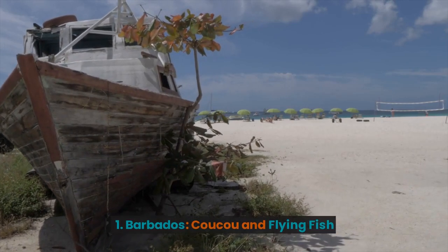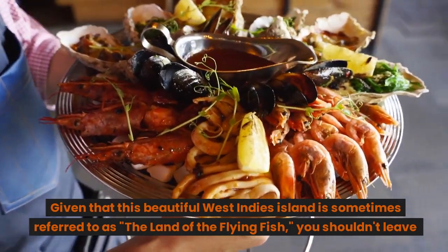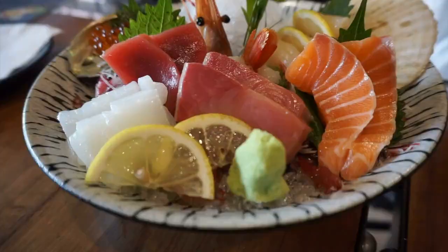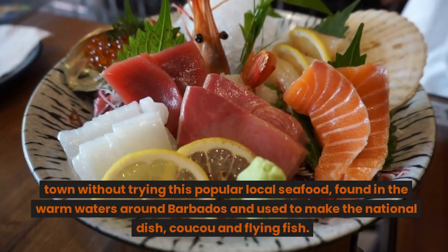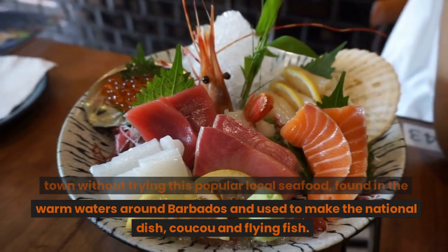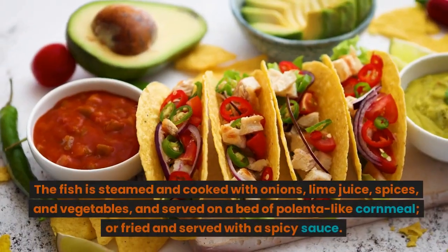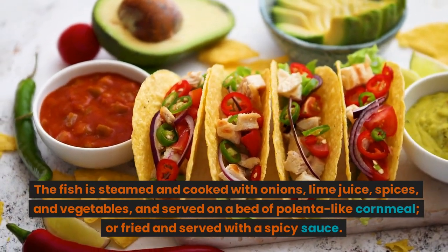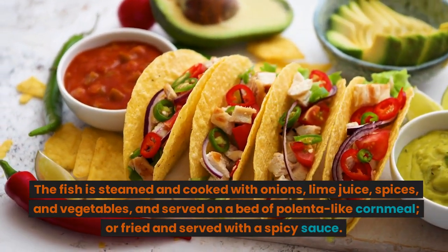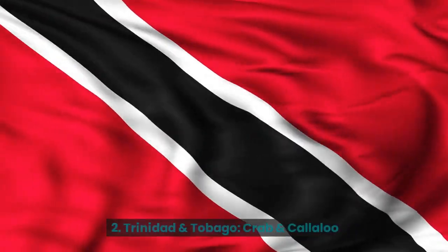1. Barbados: Cuckoo and Flying Fish. Given that this beautiful West Indies island is sometimes referred to as the land of the flying fish, you shouldn't leave town without trying this popular local seafood, found in the warm waters around Barbados and used to make the national dish, cuckoo and flying fish. The fish is steamed and cooked with onions, lime juice, spices, and vegetables, and served on a bed of polenta-like cornmeal, or fried and served with a spicy sauce.